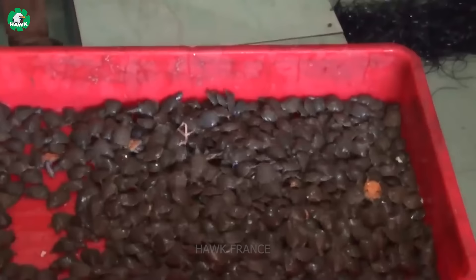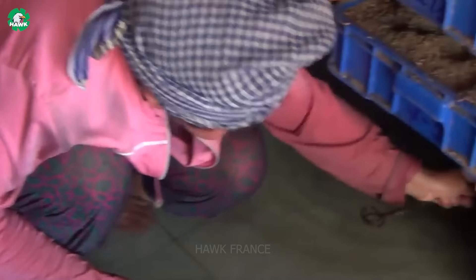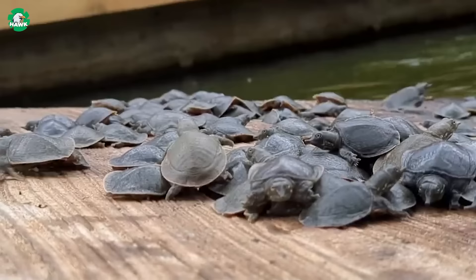Are you interested in starting a business with this turtle breed? With just about 8 cents, you can own a newly hatched softshell turtle. With minimal capital, you have the potential to become the owner of a softshell turtle farm — a fantastic opportunity to embark on a new business journey.